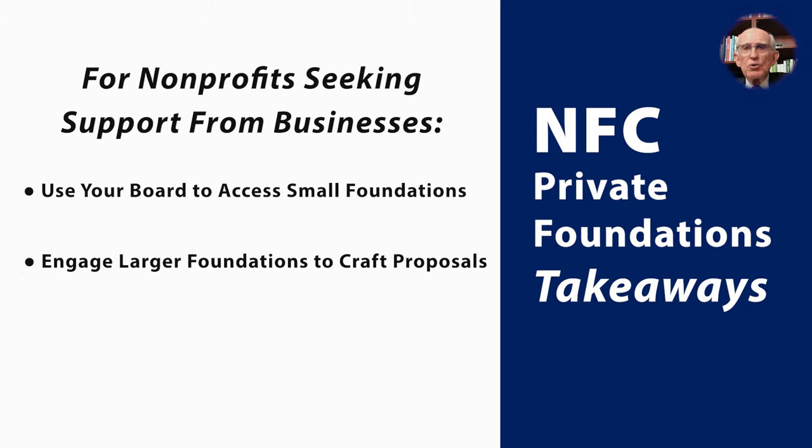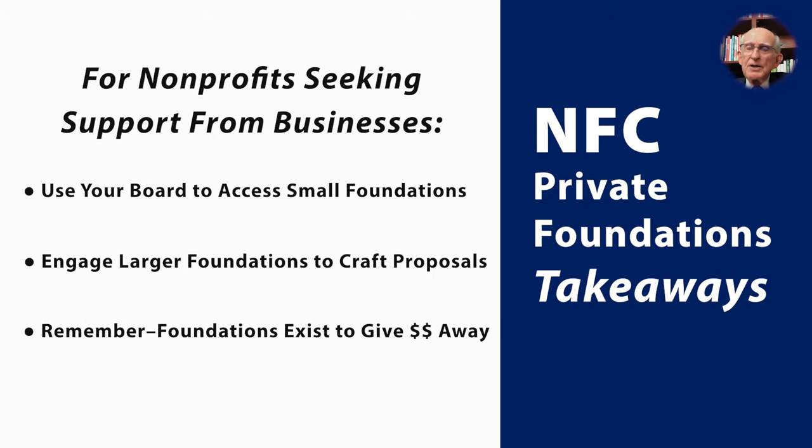First, ask your board to help open the door to smaller foundations and treat those smaller foundations much the way you would as if they were individual major donor prospects. Second, approach larger foundations with a concept, but try to enlist any of those larger foundations as a partner in crafting a final proposal. And third, remember foundations exist to give away money — that's their obligation. So by making an ask, in a way, you're actually helping the foundation do its job.